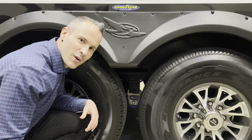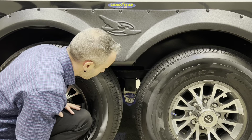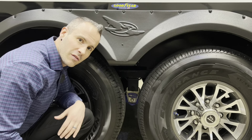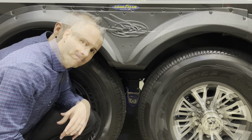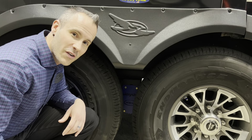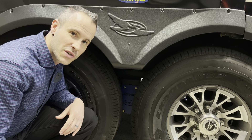Looking at the North Point suspension — this is a Moride 3000 suspension which gives it three inches of vertical travel. Now here I am looking at the Pinnacle suspension — Moride 4000, which gives you four inches of vertical travel.